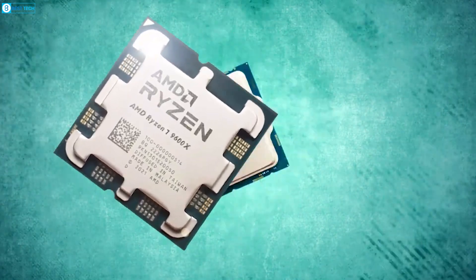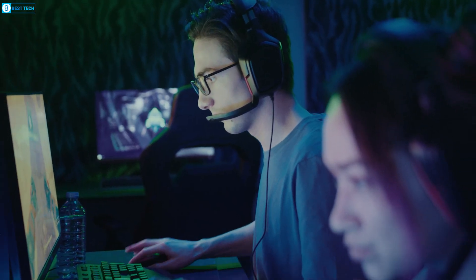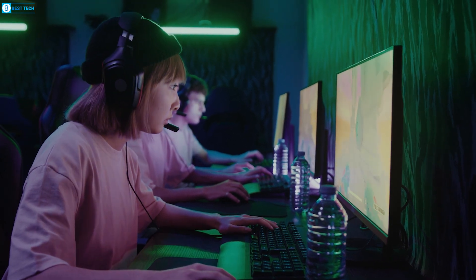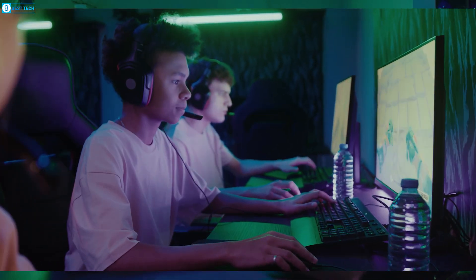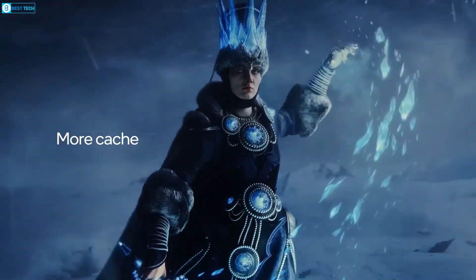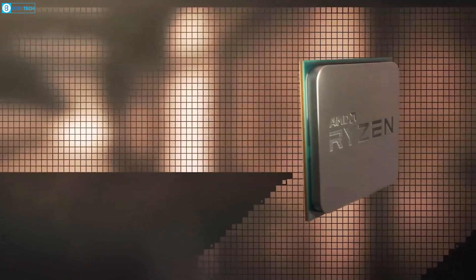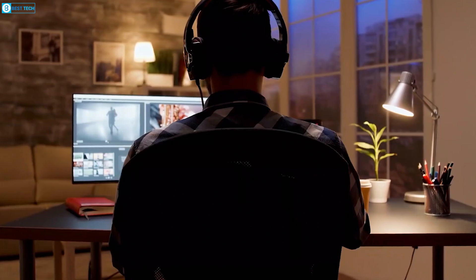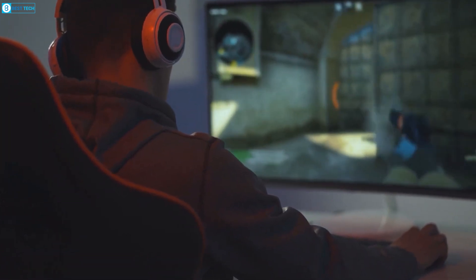Choosing between the AMD Ryzen 7 9700X and the Intel Core i7-14700K isn't a straightforward decision — each has its strengths and ideal use cases. The Core i7-14700K is a powerful CPU, especially for multi-threaded applications. Its higher core count and impressive multi-core performance make it a justified choice for content creators, 3D renderers, and anyone running heavily parallelized workloads, and its established ecosystem and backward compatibility are also significant advantages. The Ryzen 7 9700X, while not yet available, shows promise in efficiency and single-core performance. Its lower TDP makes it attractive for users prioritizing energy efficiency or building smaller form factor PCs, and the Zen 5 architecture suggests potential for future optimization and performance improvements.